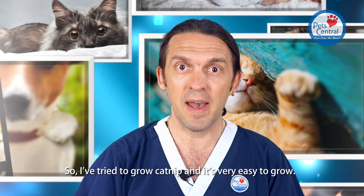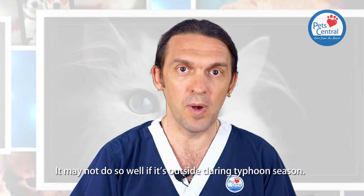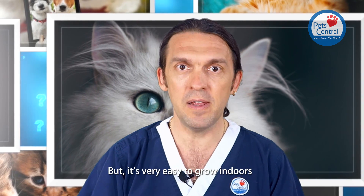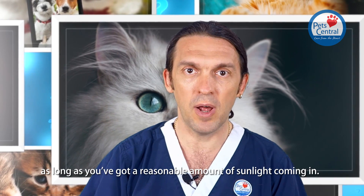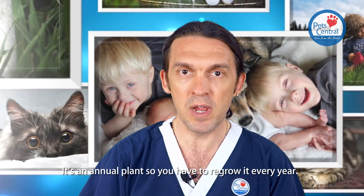I've tried to grow catnip, and it's very easy to grow, but I haven't tried to grow it in Hong Kong. It may not do so well if it's outside during typhoon season, but it's fairly easy to grow indoors as long as you've got a reasonable amount of sunlight coming in. So yes, it should be very easy to grow. It's an annual plant, so you have to regrow it every year.